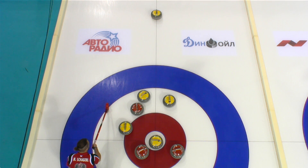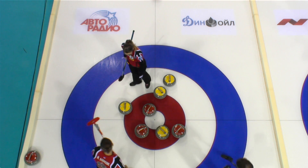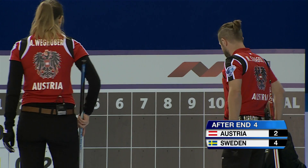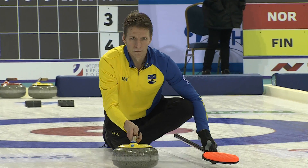In the fourth end it was Sweden that got away with this deal, but after Anna Weggriber made this really nice in-slash, Sweden steals one point and they will lead the game 4-2.